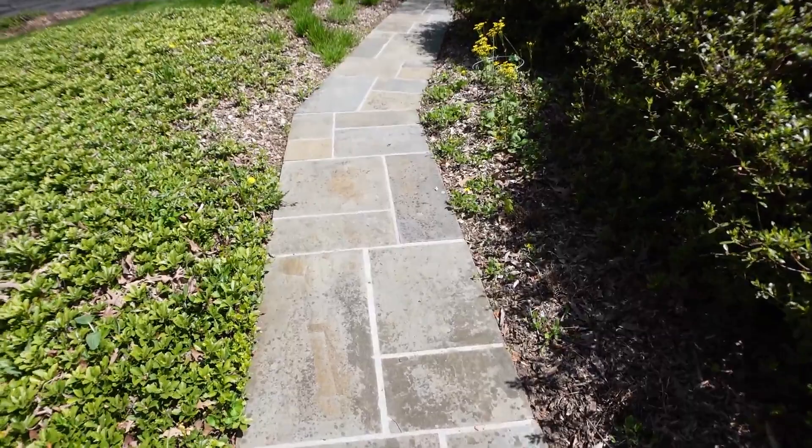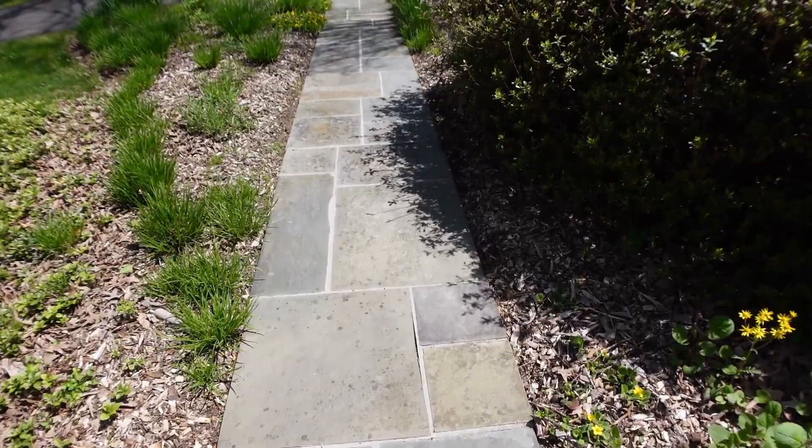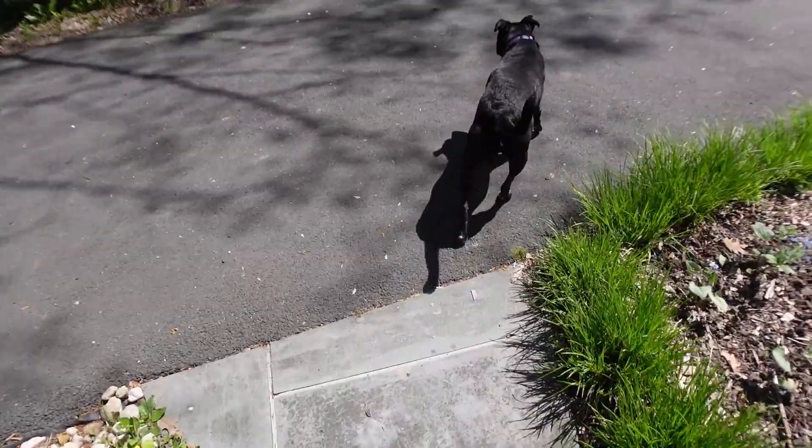We got our walkway power washed and it looks so good now. I finally see where the blue matches the blue on the house and the orange matches the brick, so now that it's finally been power washed I can see the thought process of putting it together.